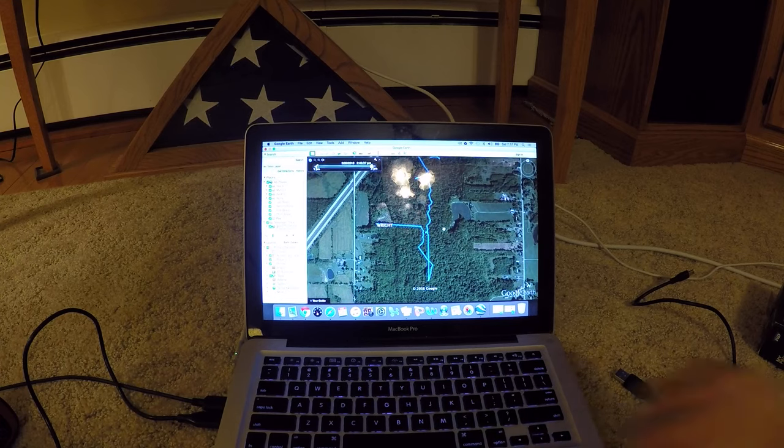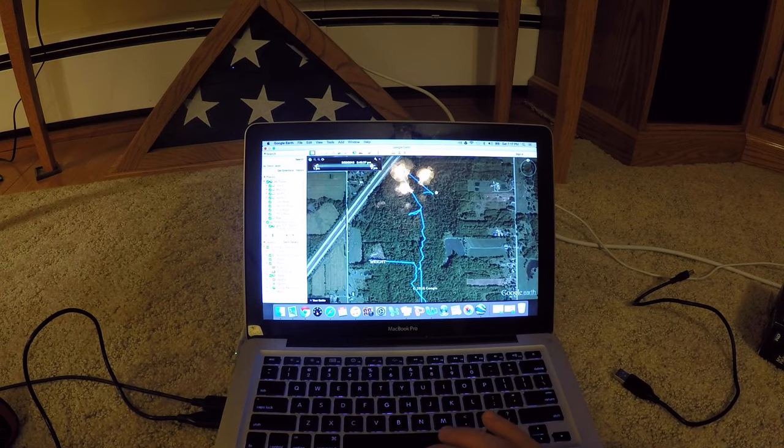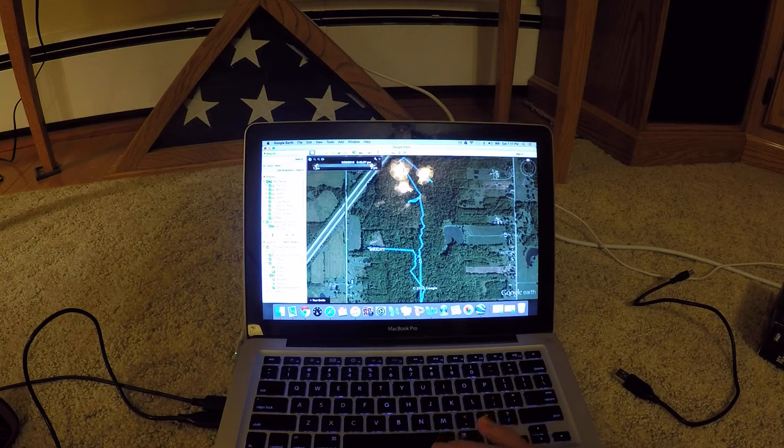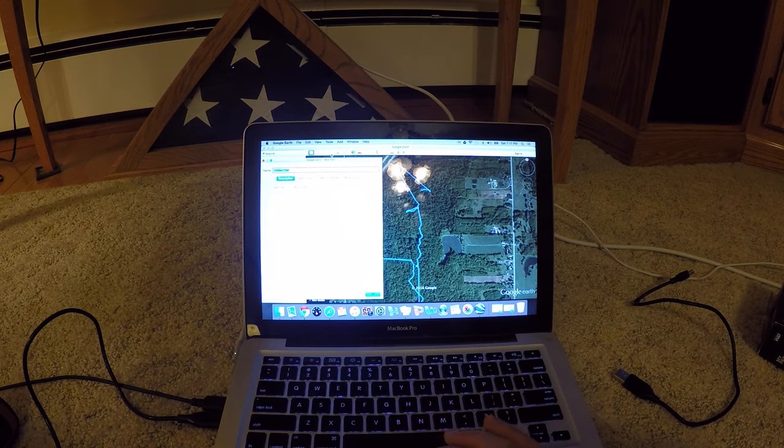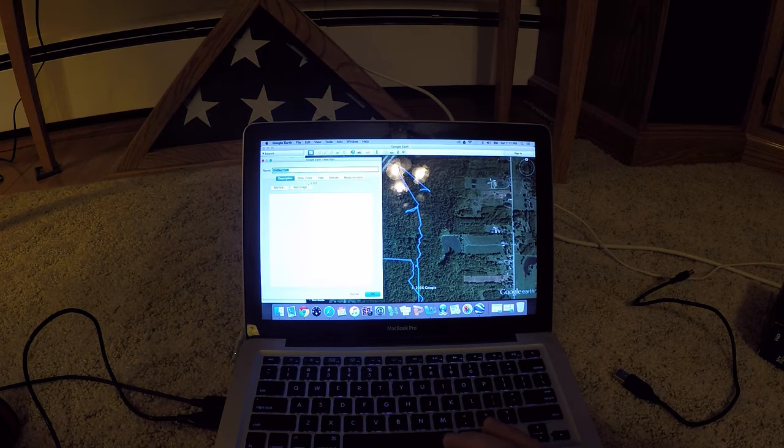Depending on how you do this, some of these lines aren't actually areas that you walked — they just connect the points from where you turned the GPS off last to where you turned it back on again. But some of the other stuff is where it's actually been walked. The next step I recommend is to come up to the path tool, create a new path, and then you can trace the trail just by clicking along it.